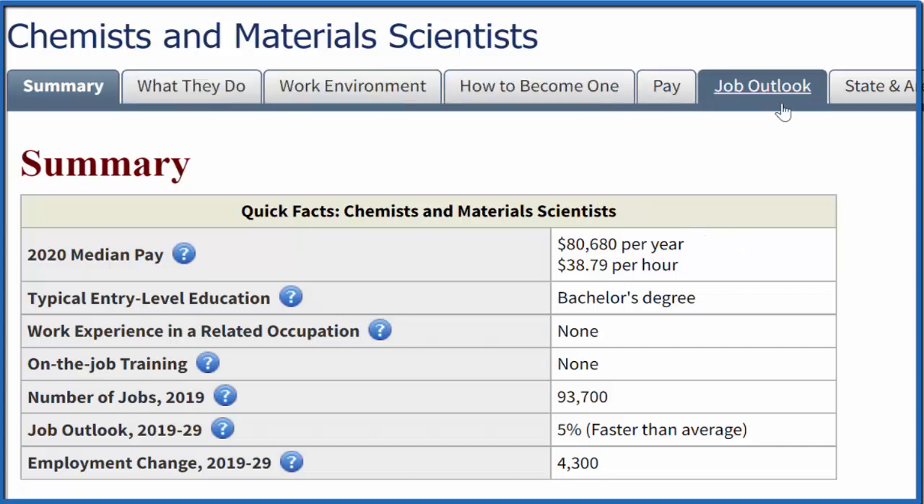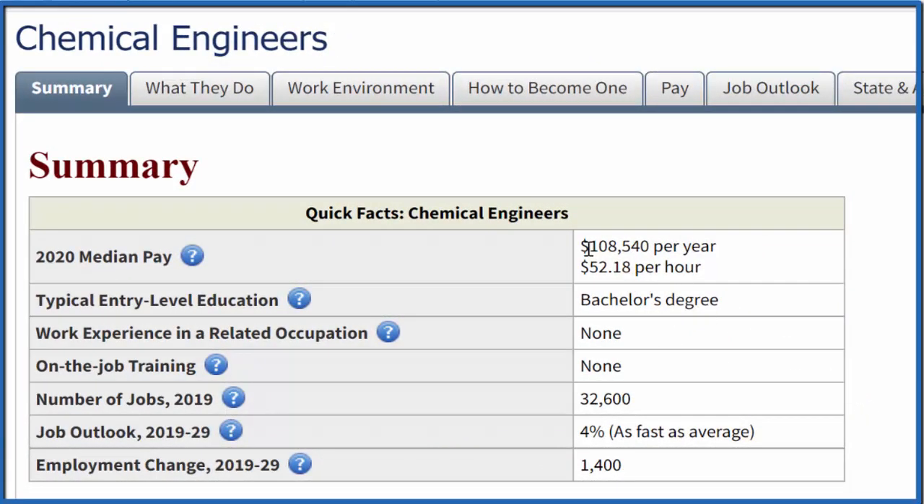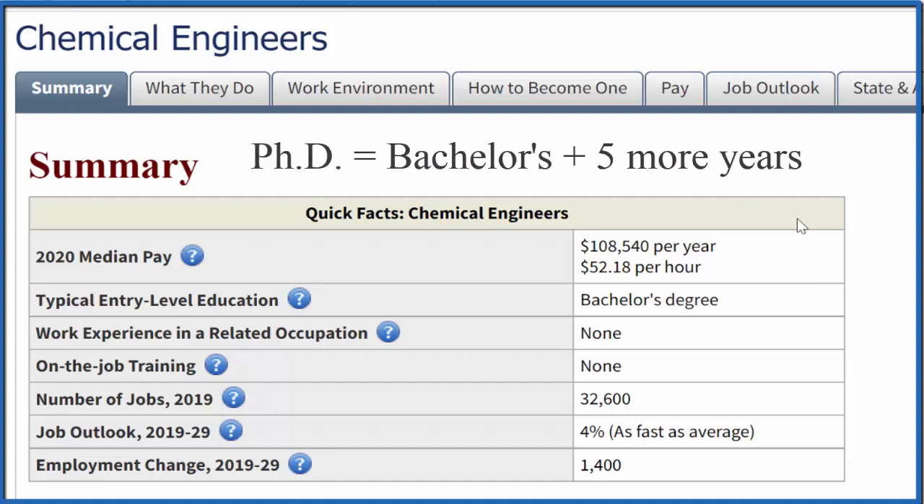All the information is listed and I'll have a link in the description. Chemical engineers — now we're talking $108,000 a year, which is three times the median pay in the US. You do need a bachelor's degree, and most likely a PhD to start reaching this level and above. A bachelor's degree is four years and a PhD often takes five or more years, so lots of time in school.